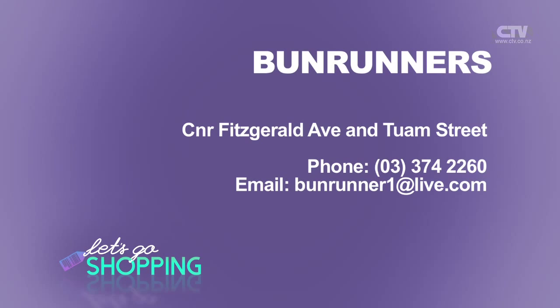Bun Runners Cafe and Catering - you'll find them on the corner of Tuam and Fitzgerald Avenue, open Monday to Friday. Stephanie from Oasis Beauty is joining us today and we're going to find out exactly how important it is to cleanse, tone and moisturise. Let's start off with the first process - cleansing.